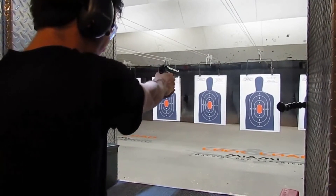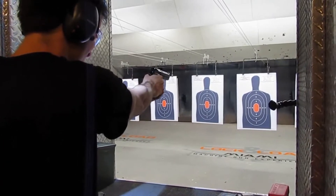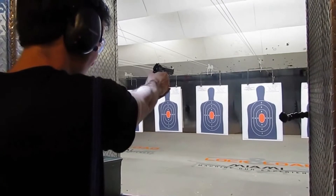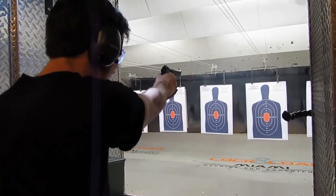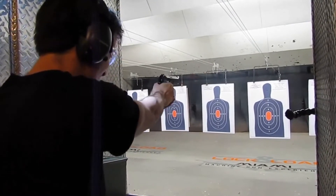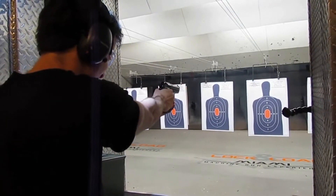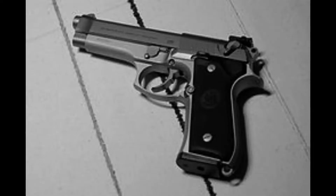In addition to its military use, the Beretta 92 has also been used by law enforcement agencies in the United States and around the world. It has also gained popularity among civilian gun enthusiasts, who appreciate its accuracy, reliability, and sleek design. Despite its popularity, the Beretta 92 has faced criticism over the years. Some have criticized its size and weight, while others have criticized its double-action trigger and its safety/de-cocking mechanism.